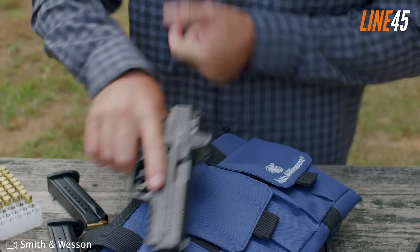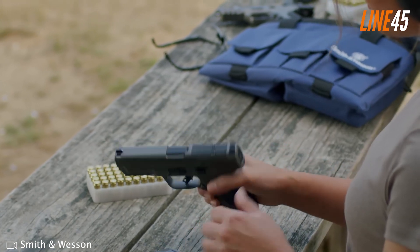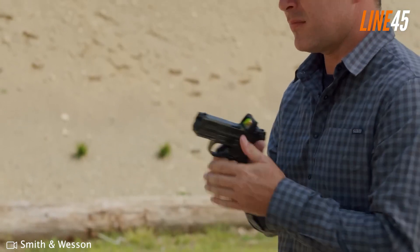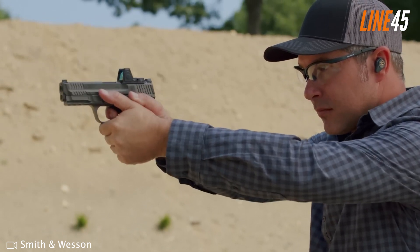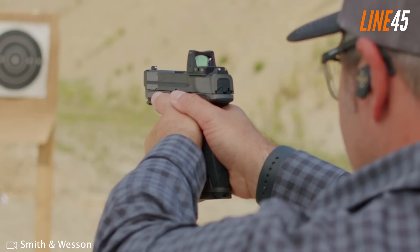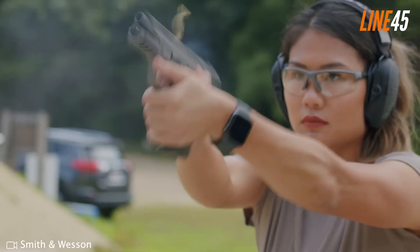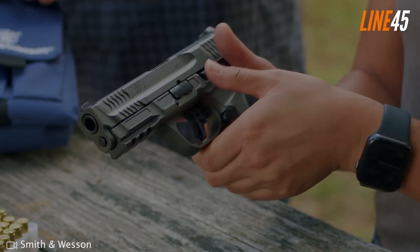Another notable advantage of the M&P45 2.0 is that it incorporates an extended stainless steel chassis and a low-barrel-bore axis design for superior control over recoil forces generated upon firing. This ensures your hand absorbs most of the felt recoil rather than passing it primarily onto your wrist. What's truly noteworthy is its affordability coupled with great aesthetics, making it a solid open-carry option particularly for those with larger hand sizes seeking improved comfort.